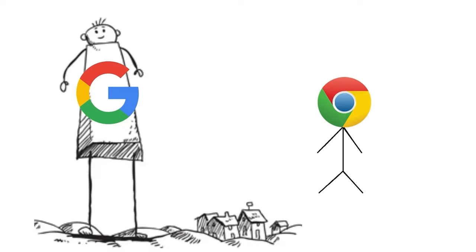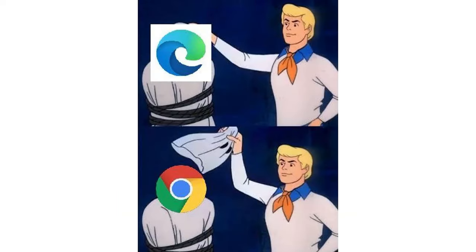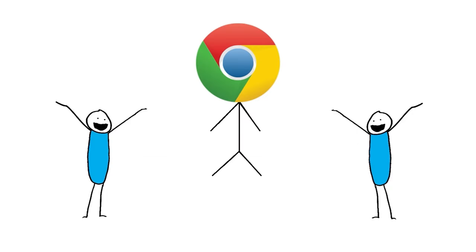Google Chrome, developed by tech giant Google, is known for its speed, simplicity, and user-friendly interface. It boasts a powerful rendering engine, seamless integration with Google services, and extensive extension support, making it a favorite among users seeking efficiency and productivity in web browsing.